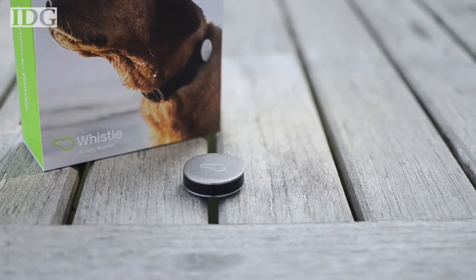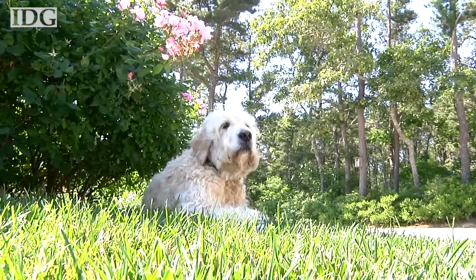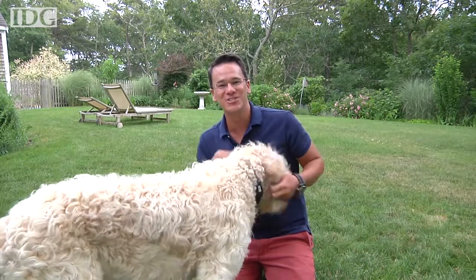There's also the Whistle GPS, which can report the real-time location of your pet, and it's available for pre-order. In Chatham, Massachusetts, Nick Barber, IDG News Service.